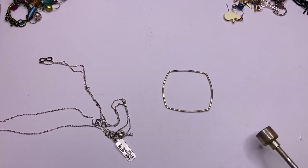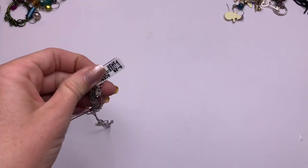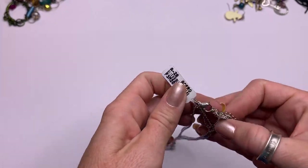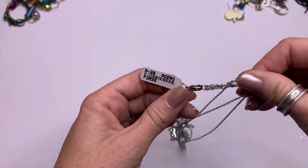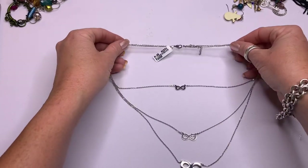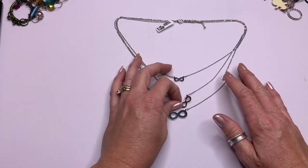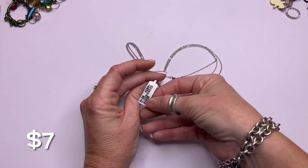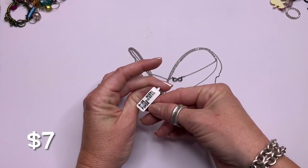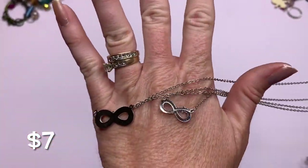Another little bangle bracelet — fashion. We have this one that's brand new with the tags. Looks like multi-layer — we have a multi-layer infinity necklace, silver tone. It just says 'Acero.'